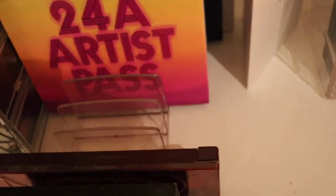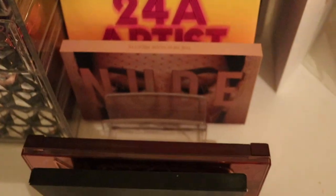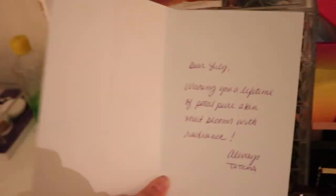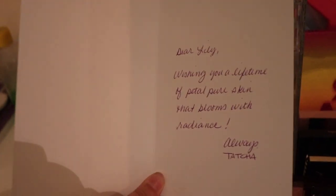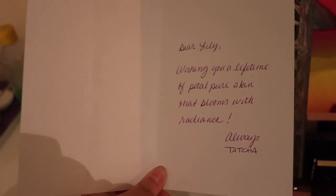It's just not my bag — I don't tend to use palettes like that or support people like that. I got this card from Tatcha and I love Tatcha, it's the most iconic brand ever for your skin. It says: 'Dear Lily, wishing you a lifetime of petal-pure skin that blooms with radiance always — Tatcha.'